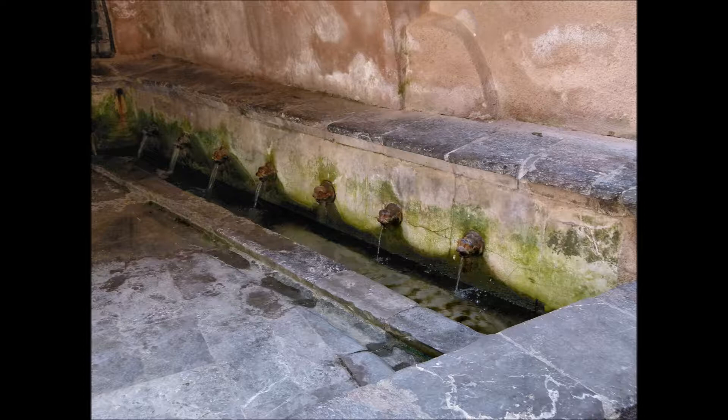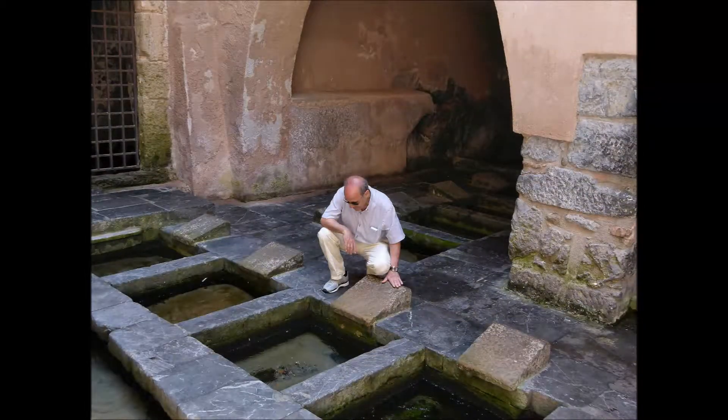Interessante il lavatoio medievale. L'acqua scorre da bocche in ghisa e riempie una serie di vasche ricavate in una pavimentazione di pietra, dove si trovano gli appoggi che servivano a strofinare i panni.